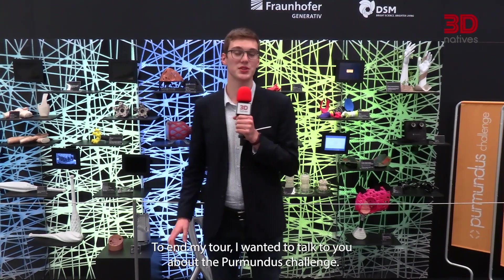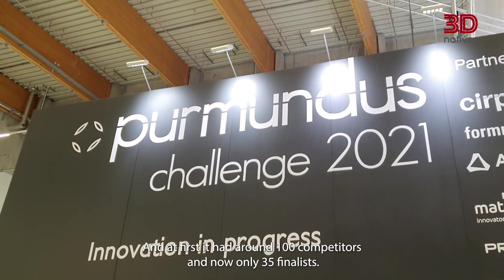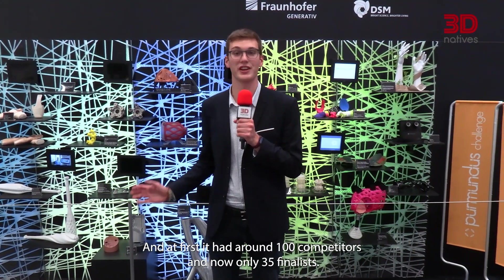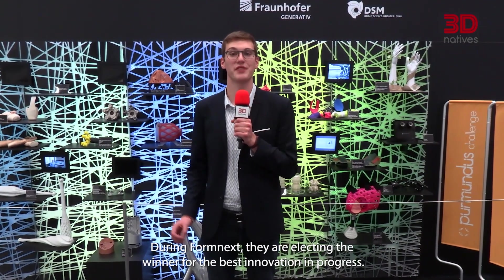To end my tour, I wanted to talk about the Permanentus Challenge. The theme is innovation in progress. They started with around 100 competitors and now have only 35 finalists. During Formnext, they are electing the winner for the best innovation in progress.